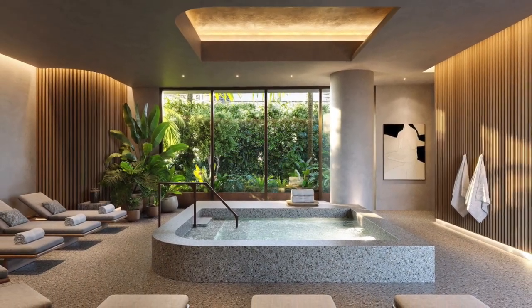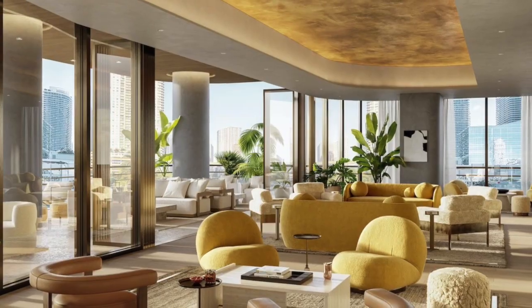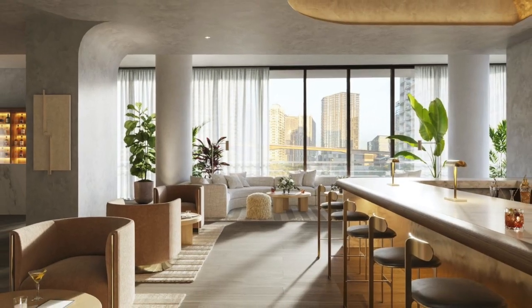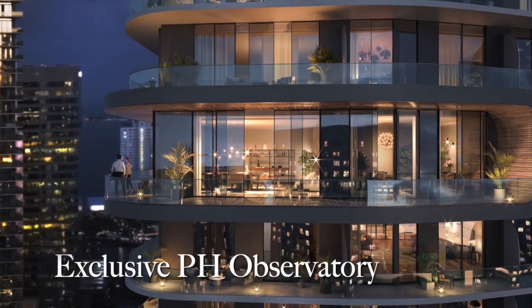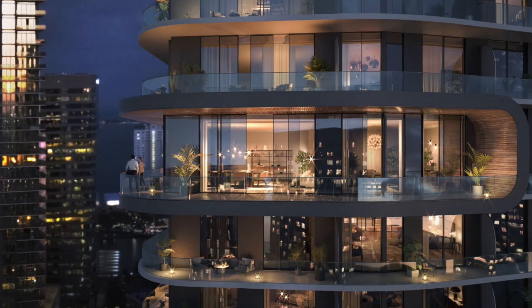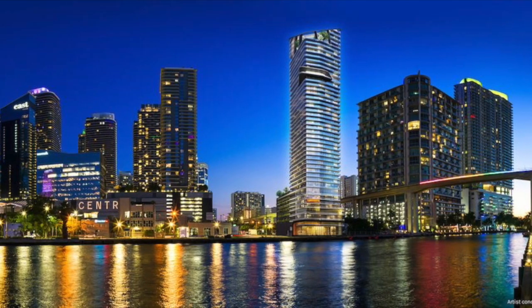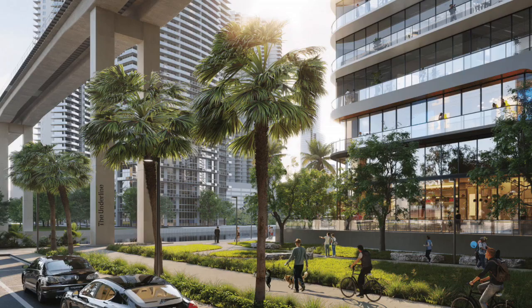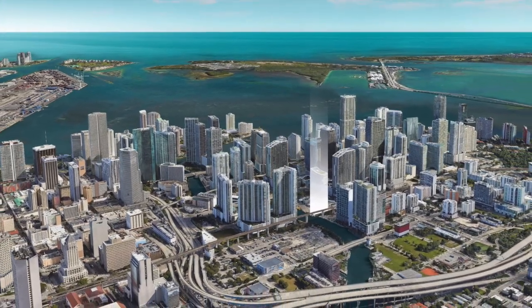Amenities also include an artfully landscaped resort-style pool deck, a 3,000 square foot fitness center with private yoga room, sauna, steam rooms, and cold plunge pool, indoor-outdoor cigar lounge, co-working lounge and meeting rooms exclusively for penthouse collection owners and guests, and an observatory with sweeping riverfront and city views, private dining room, wine tasting events, and concierge services. Poised to become the best developed flexible ownership residences in the country, the Lofty penthouse collection is envisioned for sophisticated buyers seeking next-level luxury and flexibility.